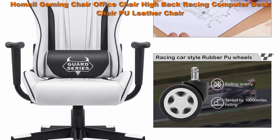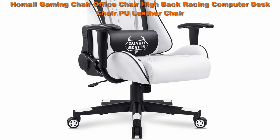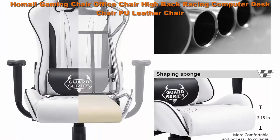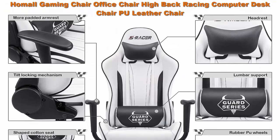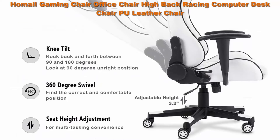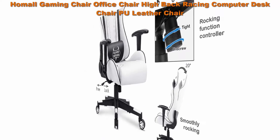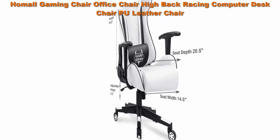Rubber casters rolling quietly and tested by 1,000 miles of rolling. Dimensions: back size 22.5 inches x 30.5 inches (L x W), seat size 14.5 inches x 20.5 inches (L x W), seat adjustable height 17.3 to 21.5 inches. Multi-function: 360-degree swivel and multi-direction wheels. Load capacity: 300-pound maximum. Recline function: 90 to 150 degrees. Rocking function: chair rocks back and forth when you adjust a knob beneath the seat.